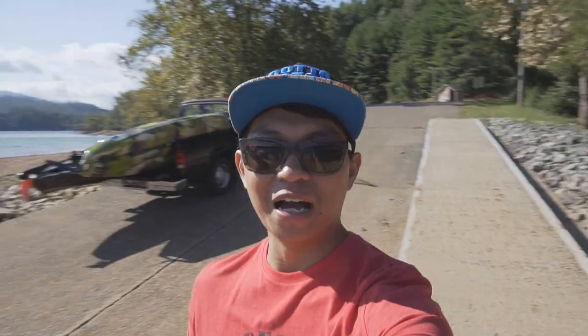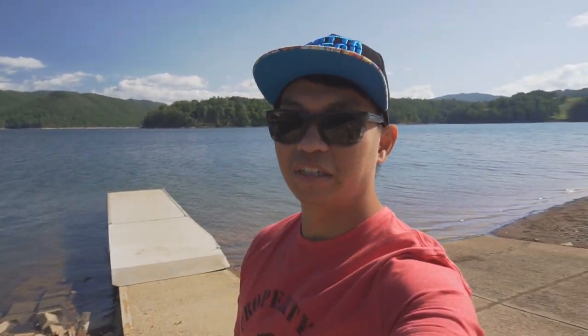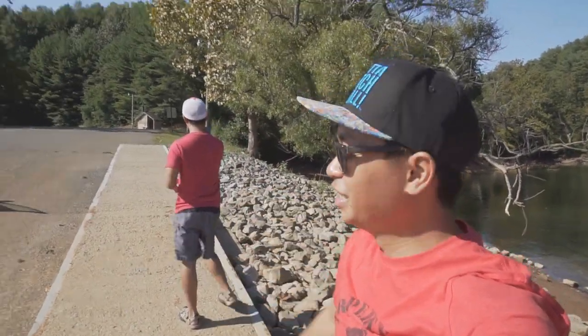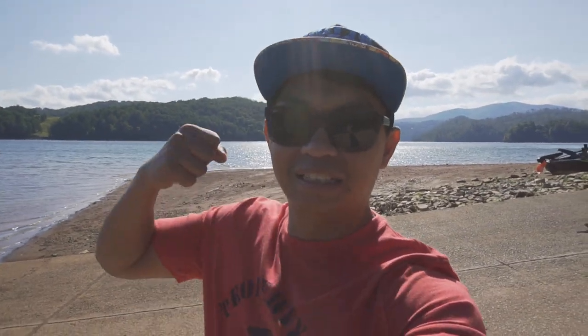What's up guys, we are on the Watauga River — finally back over here. We always said we weren't gonna be here anymore because it's so windy, and guess what, it's pretty damn windy but we're gonna fish anyway. We brought our kayaks — me and Bass and Coffee. I got a trolling motor gonna bite this wind like a champ. Let's go!